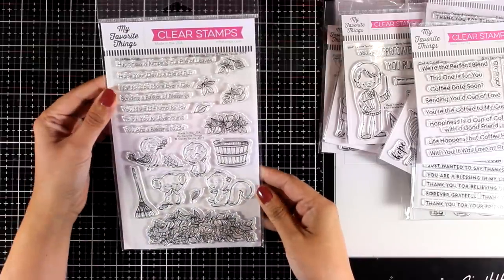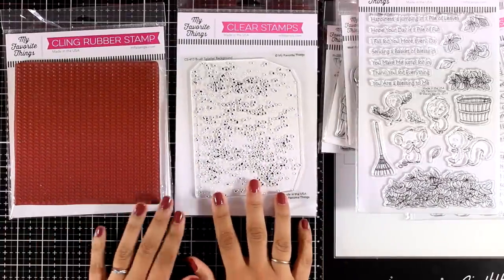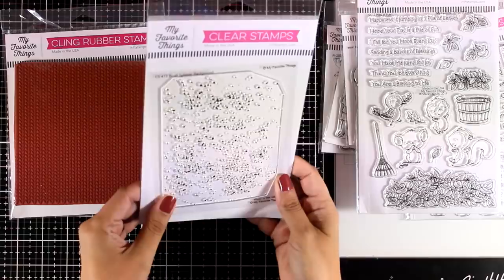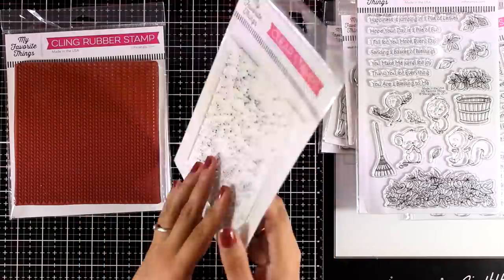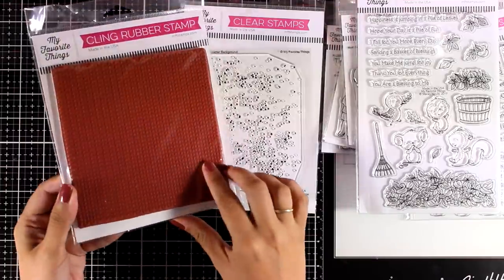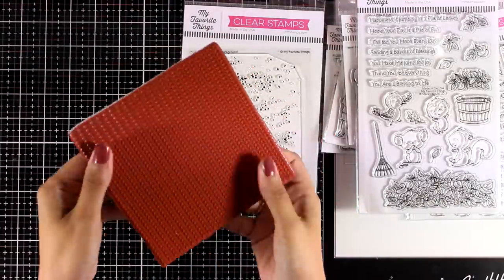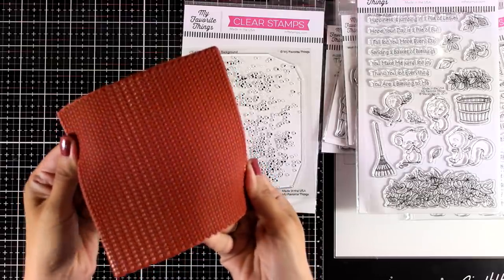Now let's take a look at the background stamps for this month. This is called Brush Splatter Background — great for adding interest to the background, and I will be using it today to add a snow effect. This one is the Knitted Sweater background stamp — I think it adds a lovely effect on winter cards, and I will be using this one as well so you can see it in action.